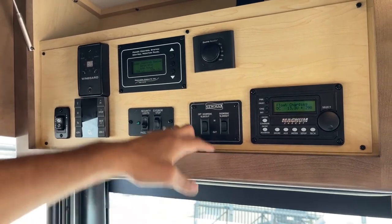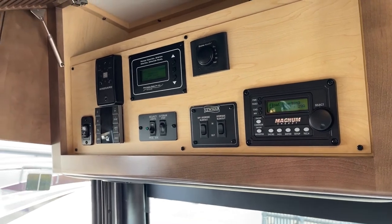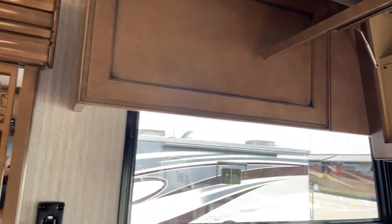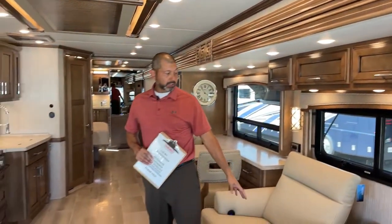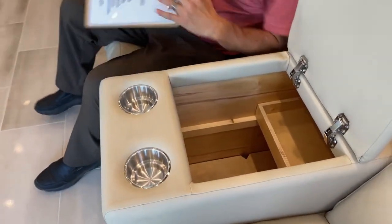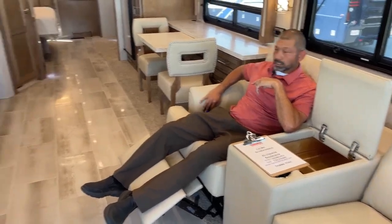Passenger and driver side front slides. This is that Truma AquaGo continuous hot water system that I mentioned earlier. And here's your Magnum energy control system. I really like this build. Again, Gotham interior, Gotham exterior. You're going to have the theater seats — this was an option. Got really nice storage in here. These are super comfortable — you can get really comfy for Thursday Night Football.